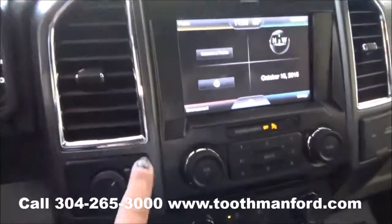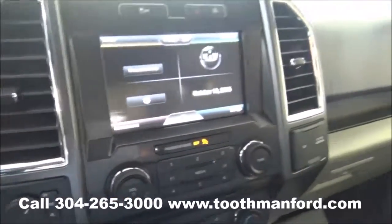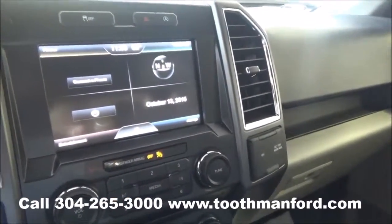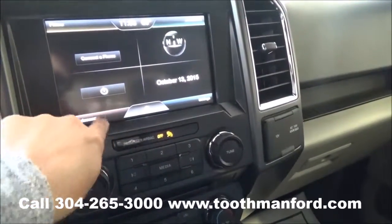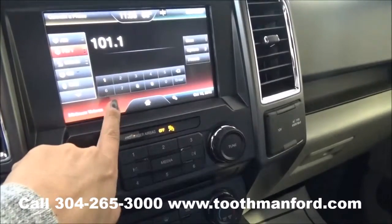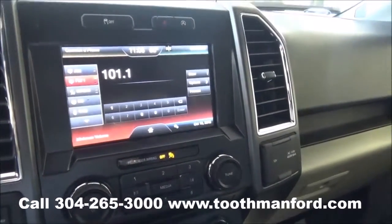Trailer options are up here with your four-wheel drive options right here. This vehicle has the Sync system powered by Microsoft with Ford MyTouch, with the touch screen for your AM/FM radio, CD player, satellite radio, and Bluetooth capability.